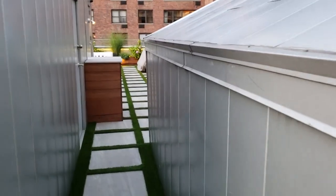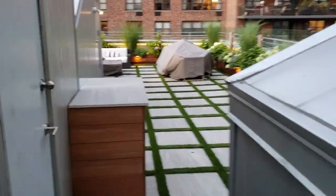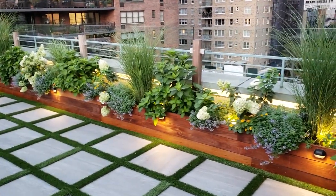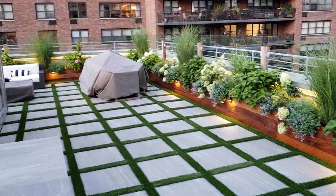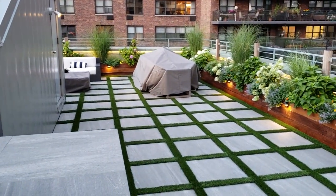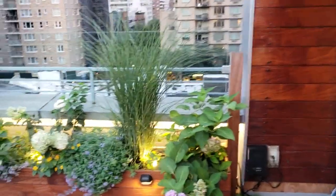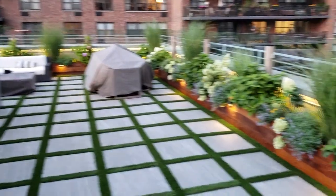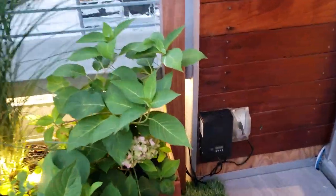Hello everybody, this is Eddie coming to you with another video. Today we are at a rooftop deck on 1st Ave and East 82nd. My client has a rooftop deck that he totally decked out with plants and lights. Our job was to throw some speakers up here — which you cannot see but you can hear — and we're playing some 80s music, which is cool.